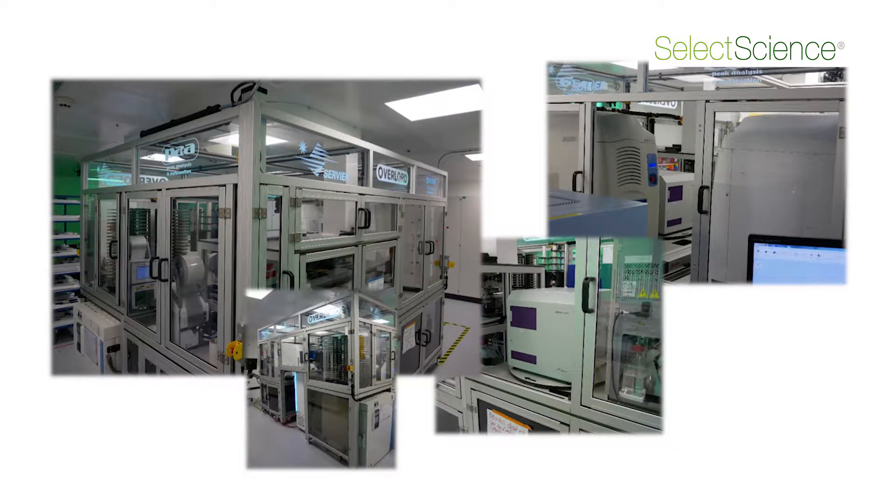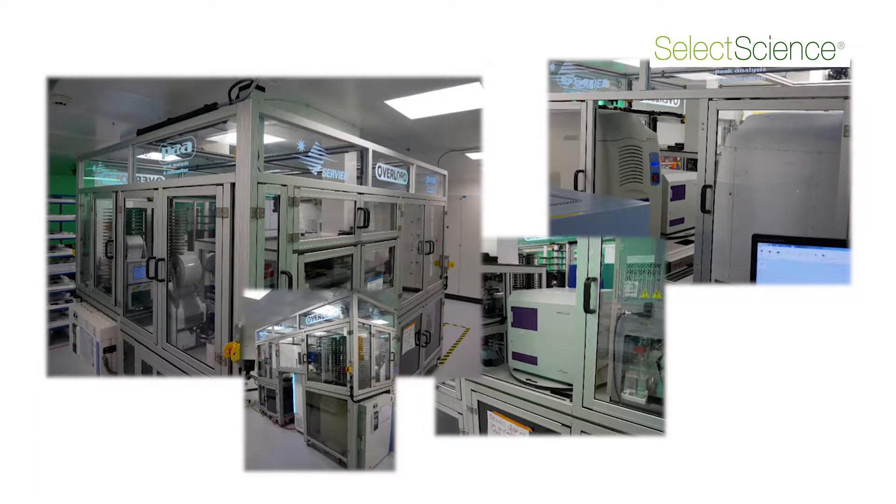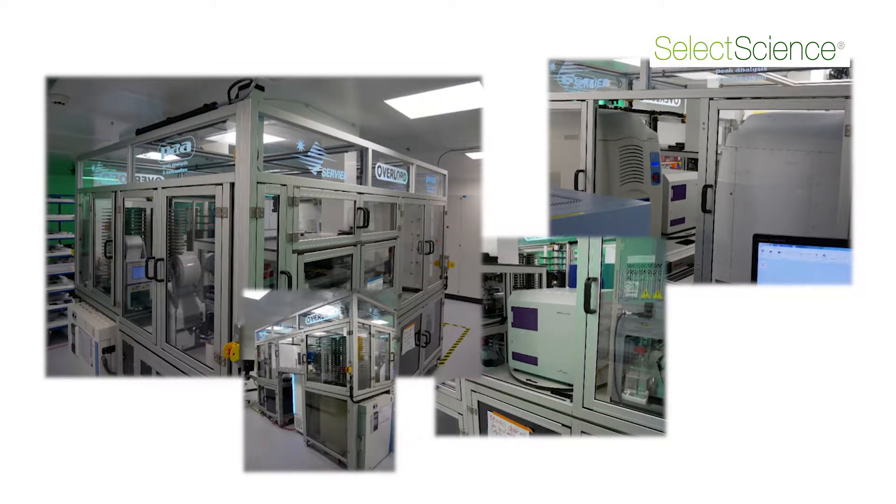When a new project comes from the therapeutic area, they contact us to develop assays, to characterize and to screen compounds on the target they have in mind. So we develop the assay, we run the campaign, and we assure the weekly screening of the compounds.